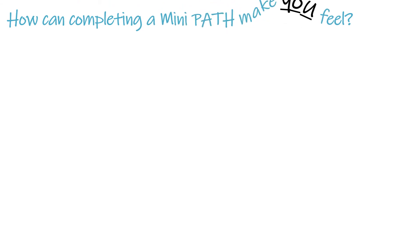Here are some of the comments we've received from other children and young people who have had a mini path.